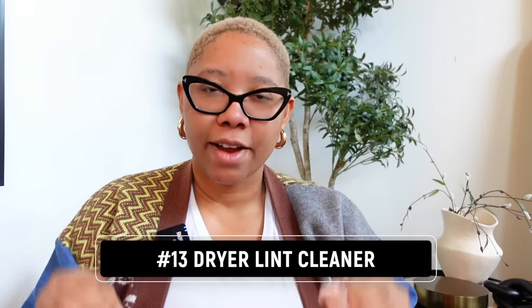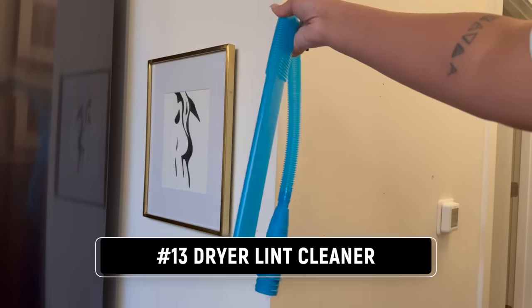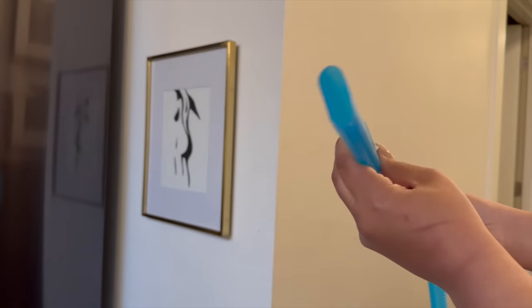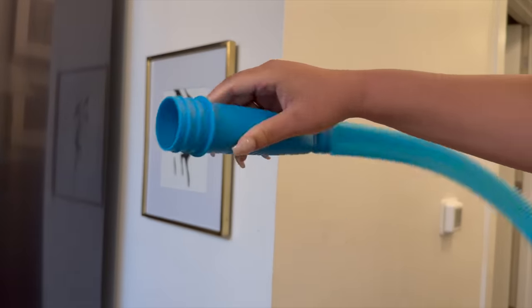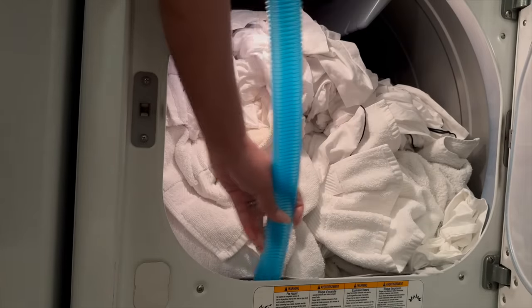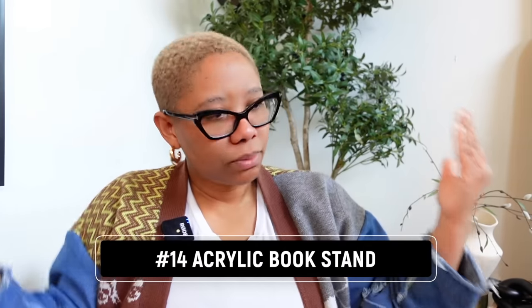Something else that's life-changing for your dryer is this dryer cleaner — you attach this nozzle to your vacuum, any vacuum, not just a Dyson. It deep cleans where all of your lint collects, and that lint trap is full of disgusting stuff. Cleaning it gives me almost as much satisfaction as those acne-popping videos. Your clothes get cleaner, you're not worried about starting a fire. It's about eight dollars and you're good to go.